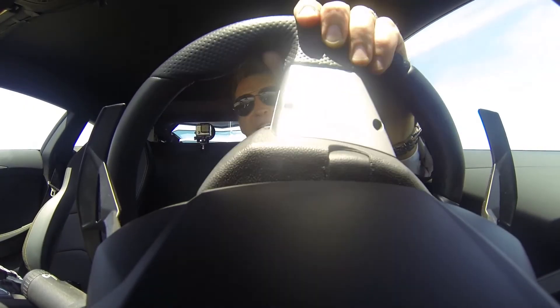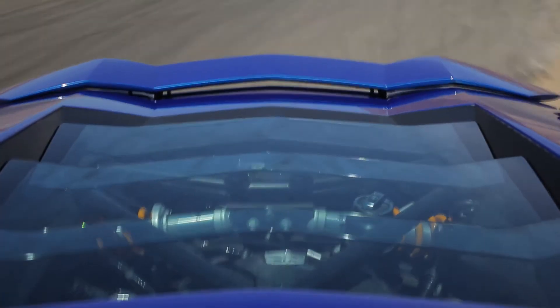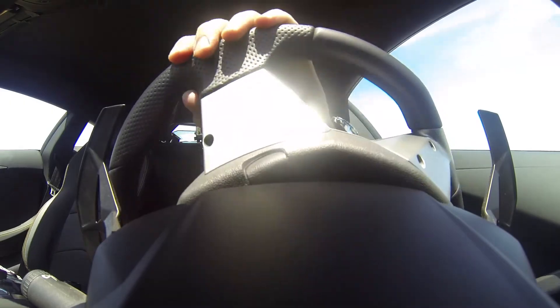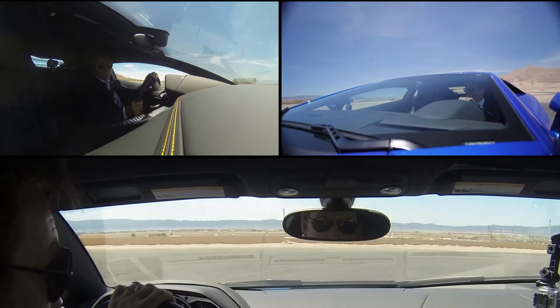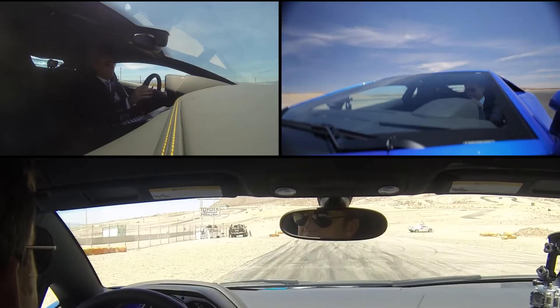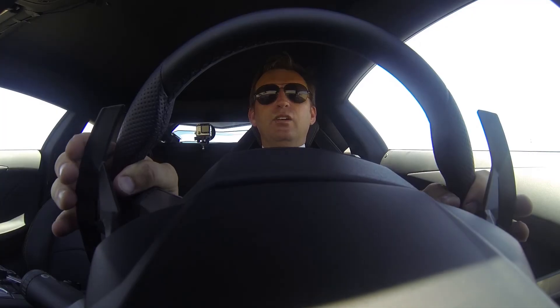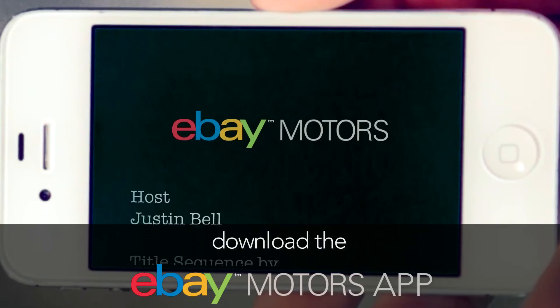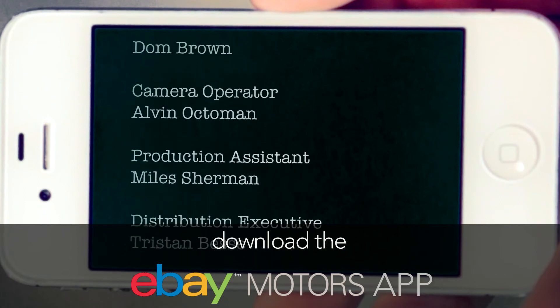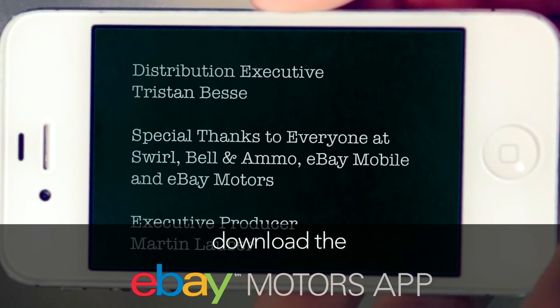And of course, out the back there you can see that push-rod suspension, just like a Formula One car, keeping all the weight as close to the centre of the car as you can. You can feel it working as we go through these corners. Amazing.